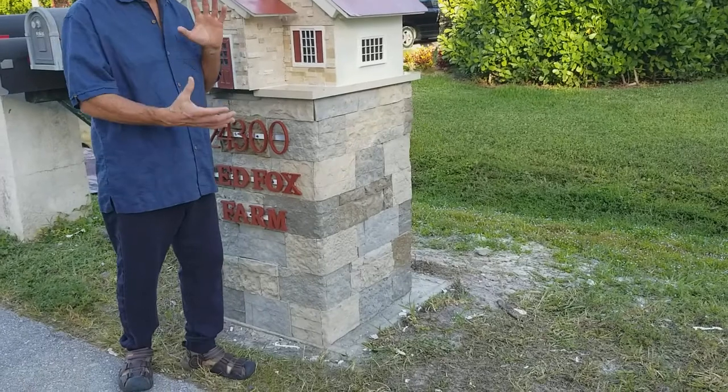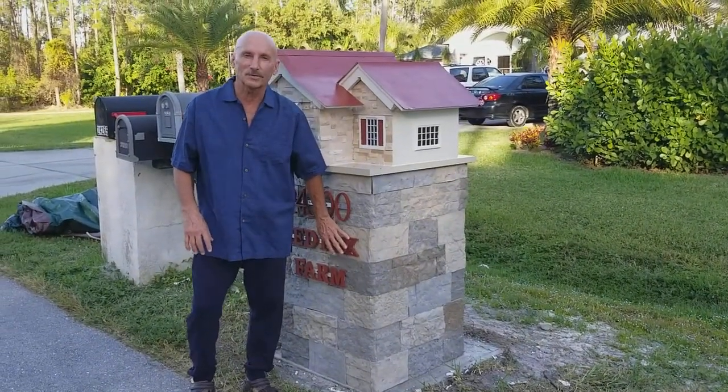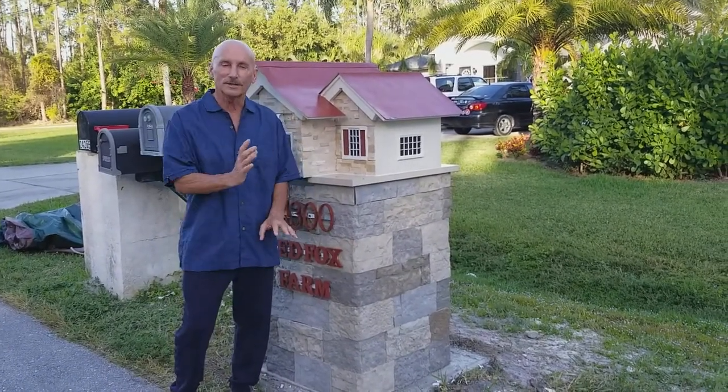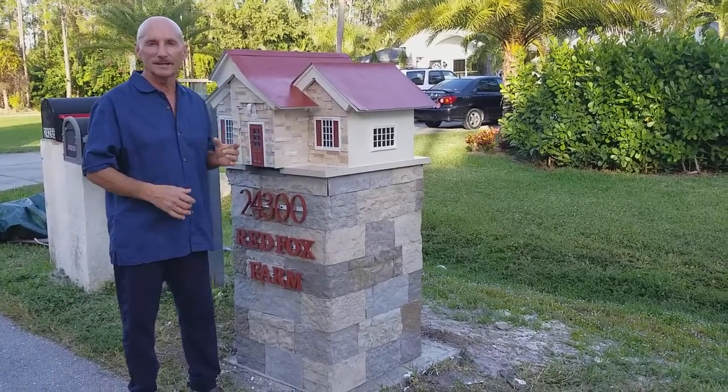They weren't coming together until I put these red letters and numbers on the bottom of it, to tie the top into the bottom and push the column visually into the background. And that's when everything came together and tied together perfectly.